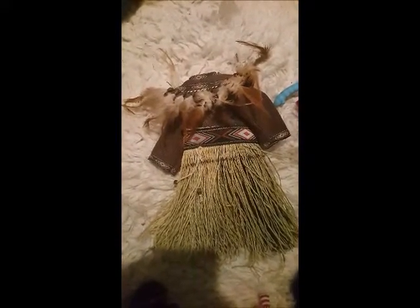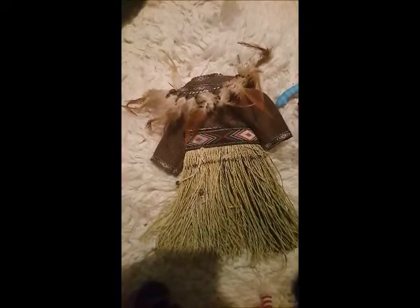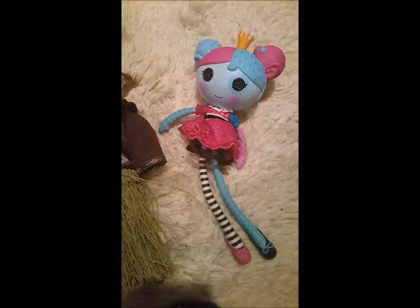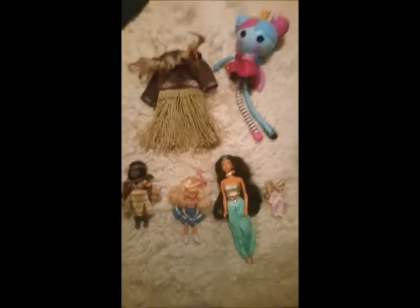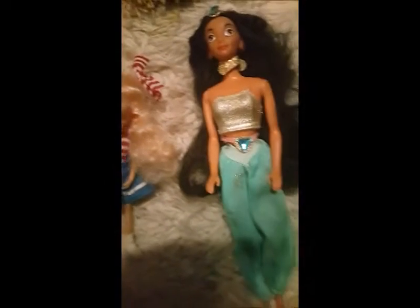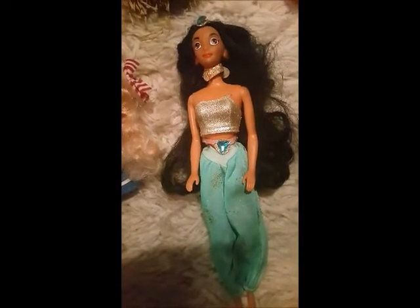This outfit belonged to a New Zealand Maori porcelain doll that I had, but unfortunately the doll got cracked when things were shifted so I had to throw her out. I've kept the outfit just in case I find something else for it. That Lala Loopsy on the top right was also my daughter's — she keeps getting bought dolls and just isn't taking to them — so I've kept that one too.